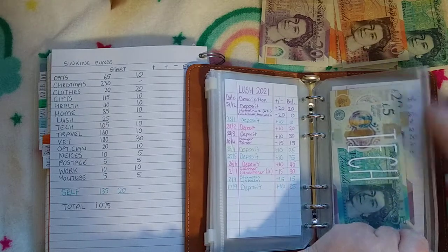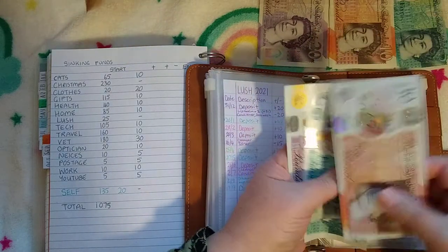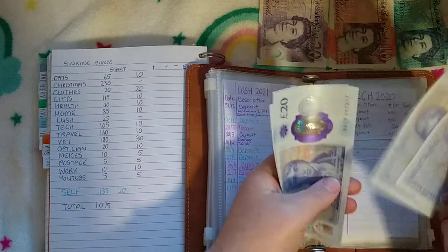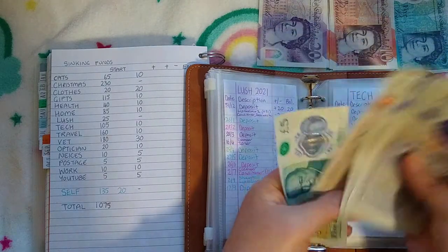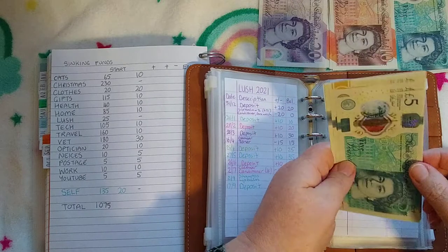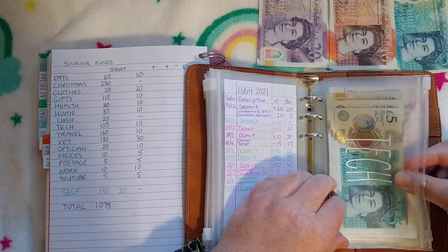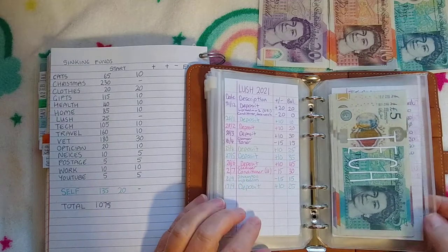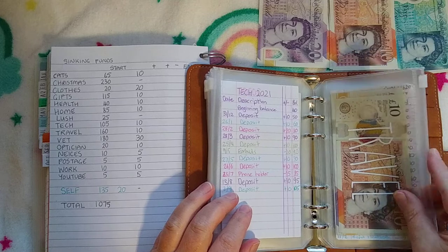Tech is going to get £10 as well — as I said, lots of tens. So tech now has £115. I think I need to get an SD card because when I do a video it only takes one or two videos and then my phone is full. Travel is getting £10.